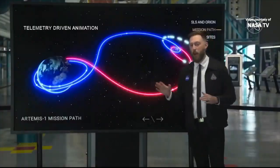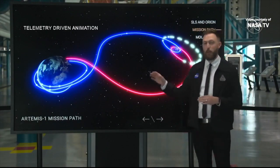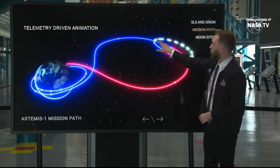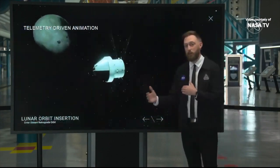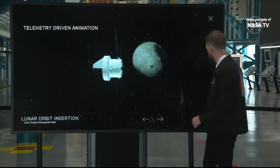The outbound powered flyby has been complete. We are on our way now to Distant Retrograde Orbit, or DRO. We're going to do a maneuver to put ourselves into this orbit and to maintain it. We're going to be about 38,000 miles away from the lunar surface as we orbit around — that's part of why we're calling it Distant.